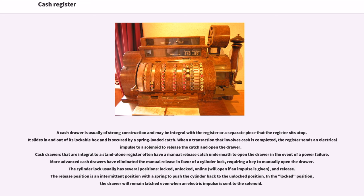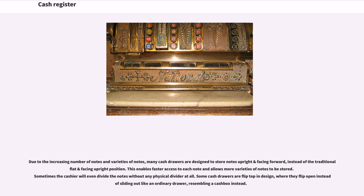Cash drawers that are integral to a standalone register often have a manual release catch underneath to open the drawer in the event of a power failure. More advanced cash drawers have eliminated the manual release in favor of a cylinder lock, requiring a key to manually open the drawer. The cylinder lock usually has several positions: locked, unlocked, online (will open if an impulse is given), and release. The release position is an intermittent position with a spring to push the cylinder back to the unlocked position. In the locked position, the drawer will remain latched even when an electric impulse is sent to the solenoid. Due to the increasing number of notes and varieties of notes, many cash drawers are designed to store notes upright and facing forward instead of the traditional flat and facing upright position. Sometimes the cashier will even divide the notes without any physical divider at all. Some cash drawers are flip-top in design, where they flip open instead of sliding out like an ordinary drawer, resembling a cash box.